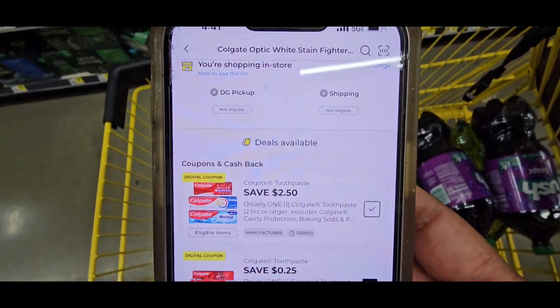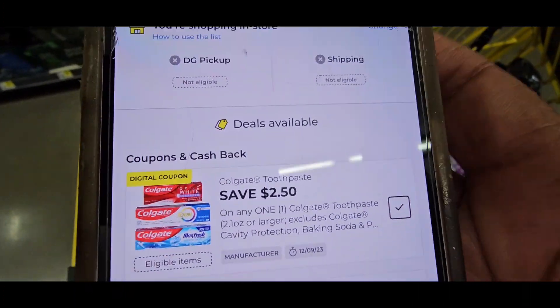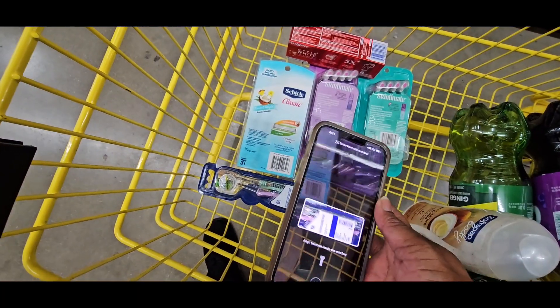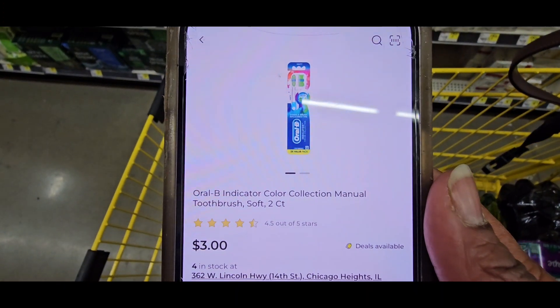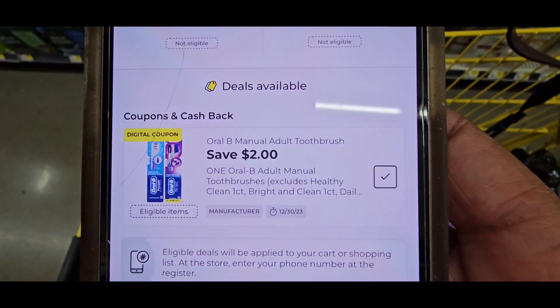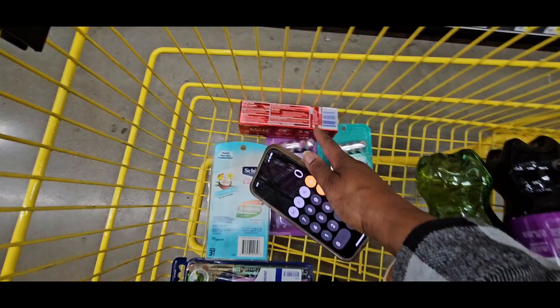Next is $4 and a $2.50 coupon attaches. Then the toothbrush is $3 — it's the double — and a $2 coupon attaches.